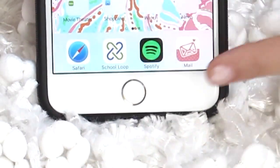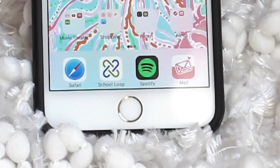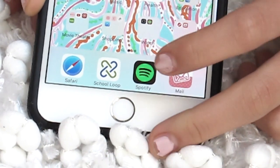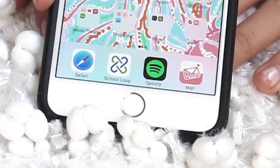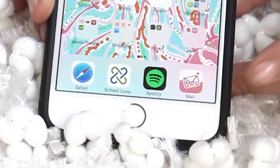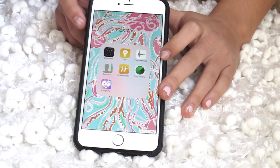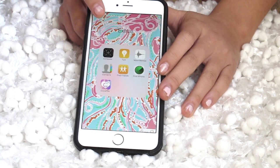These are my holy trinity, holy grail apps ever — these four. Safari, which I love, especially in school — you'd be surprised at how many things you have to search up. School Loop, which is my most used app by far. Then I have Spotify, which is basically all Justin Bieber. And I have my mail app which has all my emails.